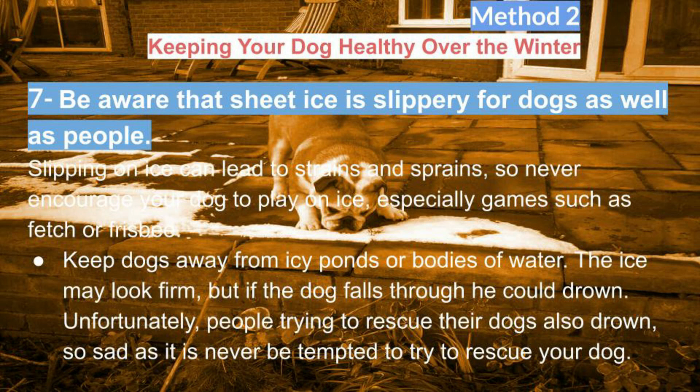Be aware that sheet ice is slippery for dogs as well as people. Slipping on ice can lead to strains and sprains, so never encourage your dog to play on ice, especially games such as fetch or frisbee. Keep dogs away from icy ponds or bodies of water. The ice may look firm, but if the dog falls through he could drown. Unfortunately, people trying to rescue their dogs also drown, so as sad as it is, never be tempted to try to rescue your dog from icy water.